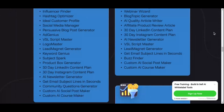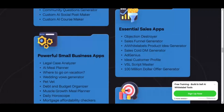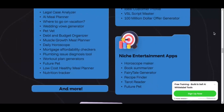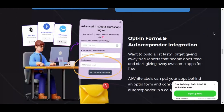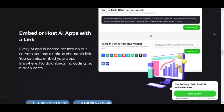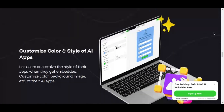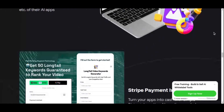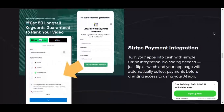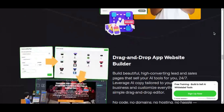Another key feature is its user-friendly interface, designed to make the entire process seamless and intuitive, even for those with no technical background. Whether it's configuring the software, managing your clients, or setting up automated functions, the platform makes everything simple and straightforward. AI White Labels also integrates advanced AI tools to ensure high functionality and usability, designed to provide real value to your end users by allowing them to streamline tasks, improve efficiency, and achieve better results in their businesses.